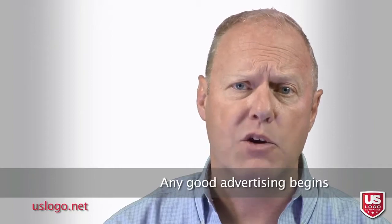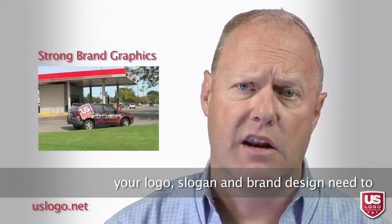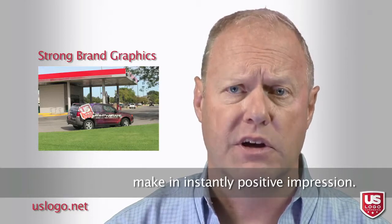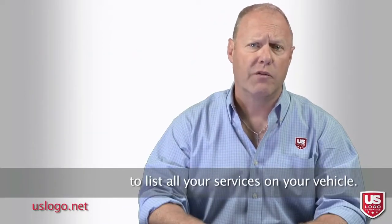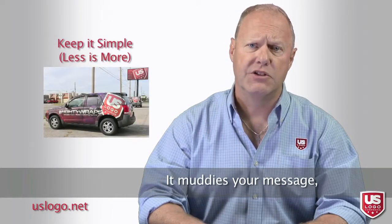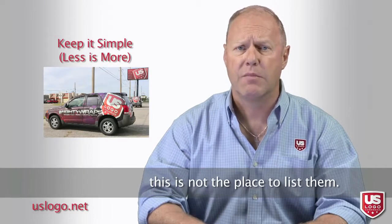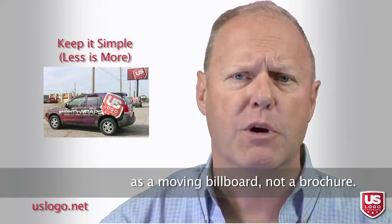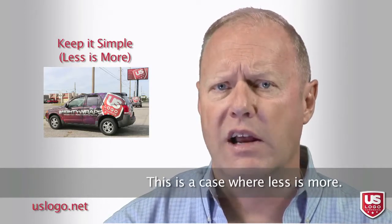Any good advertising begins with a strong brand. Your logo, slogan, and brand design need to make an instantly positive impression. You want to resist the temptation to list all of your services on your vehicle. It muddies your message, and no matter how great your services are, this is not the place to list them. Think of your vehicle wrap as a moving billboard, not a brochure. This is a case where less is more.